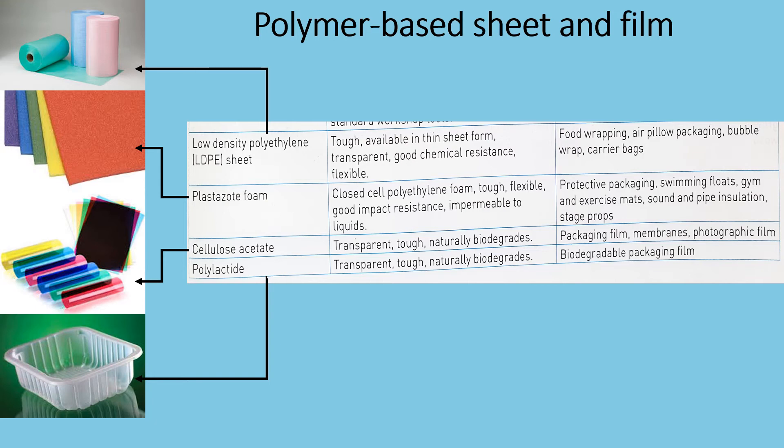Plastazote foam. They are a closed cell polyethylene foam. They are tough, flexible, with good impact resistance and impermeable to liquids. Commonly used for protective packaging, swimming floats, gym and exercise mats, sound and pipe insulation, and stage props.